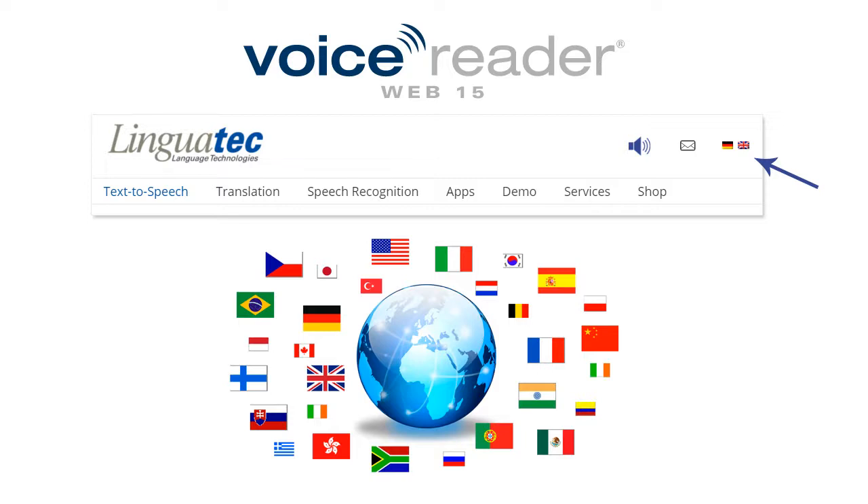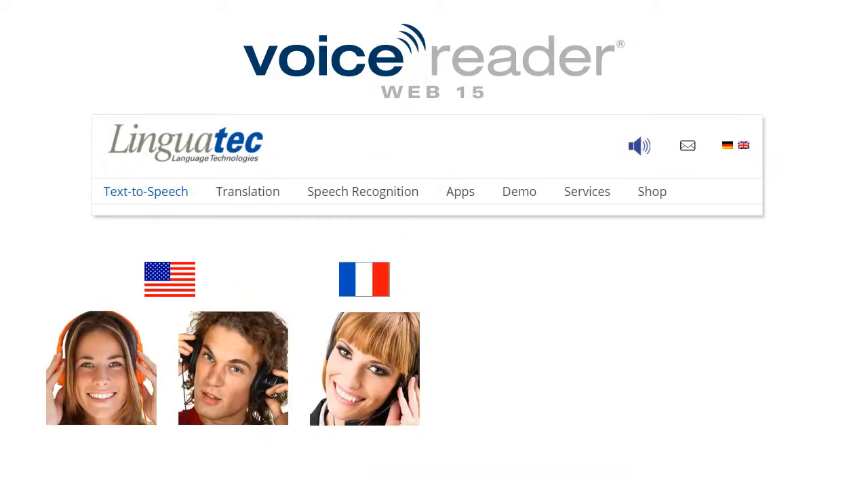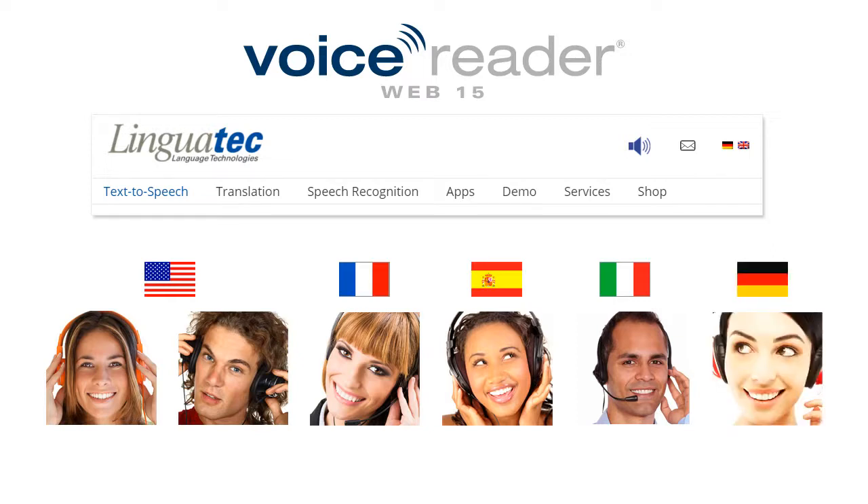If your website is also available in other languages, select for example VoiceReaderWeb French, Spanish, Italian or German. Hello, I am Audrey, I am one of the two French voices, and I can read all kinds of texts. Hello, how are you? My name is Monica, I am the female voice in Spanish from VoiceReader Studio. Me gusta mucho leer a usted. Ciao, mi chiamo Luca, io sono di Venezia. Sai Venezia? È una città meravigliosa. Hello, my name is Anna, I am the female voice of VoiceReaderWeb 15.